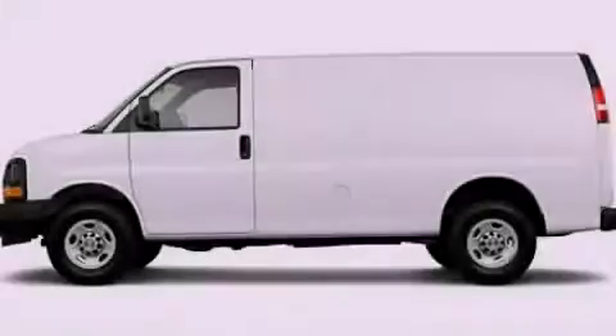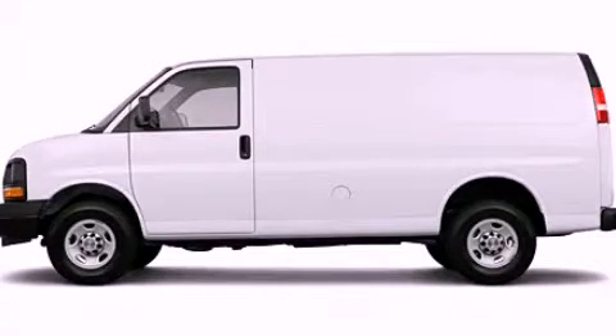Please call today to reserve this vehicle for a test drive. Thank you.